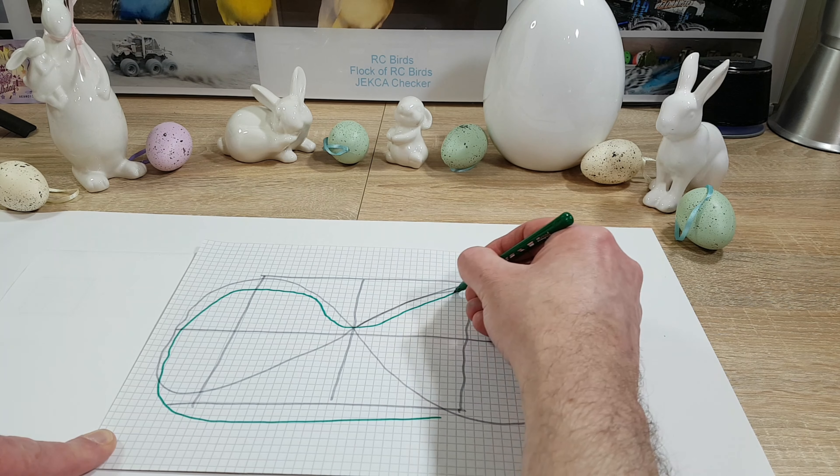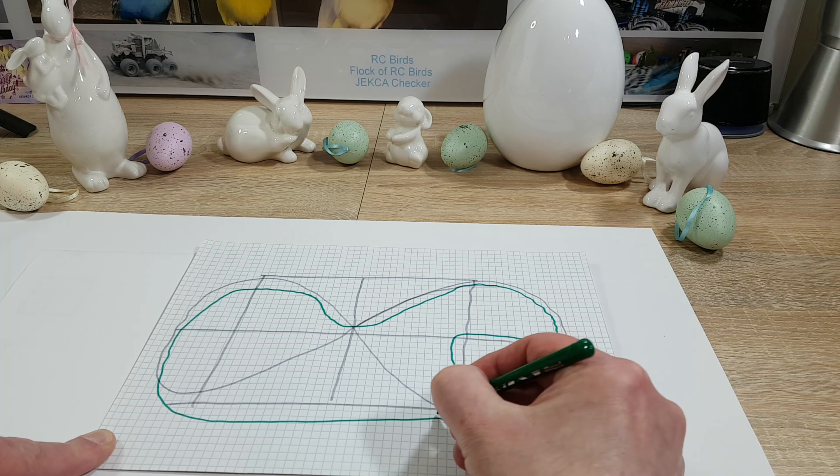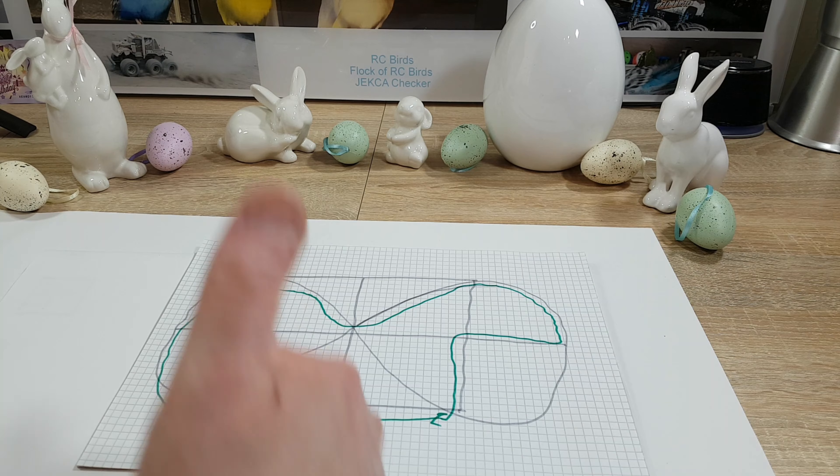Zweitens, da meine deutschen Zuschauer auch immer mehr werden und wir die Feiertage haben, wird dieses Video in zwei Sprachen veröffentlicht. Drittens, von Dienstag bis einschließlich Donnerstagabend gibt es einen Livestream zum Baubeginn des Schrottplatzmoduls meines Crawler-Kurses.